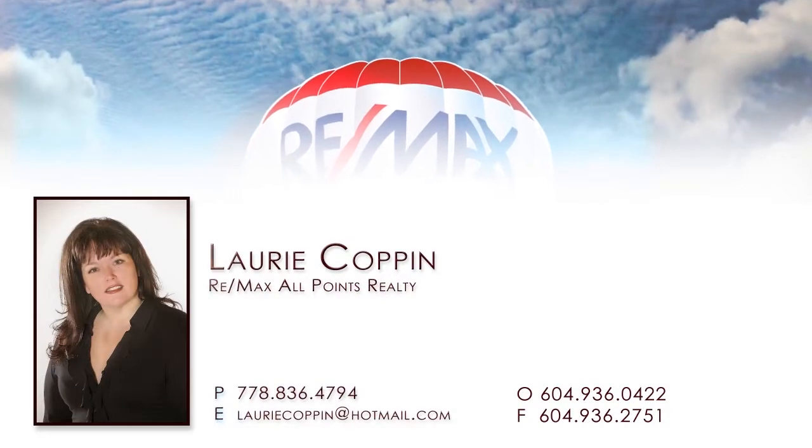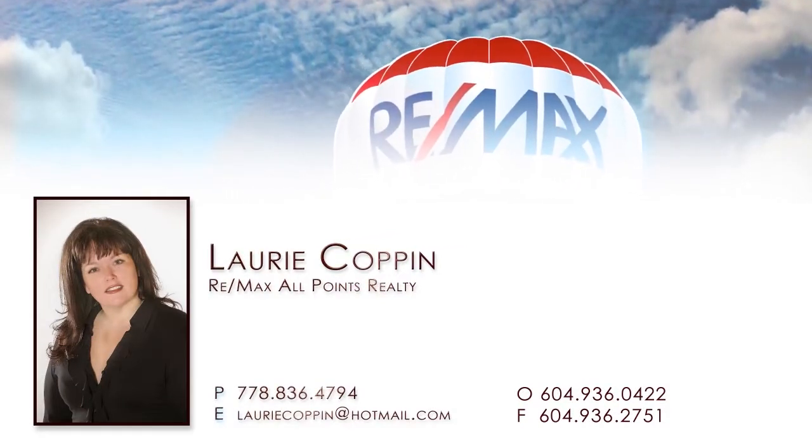For more information about this home, or to schedule a private viewing, please contact Lori.